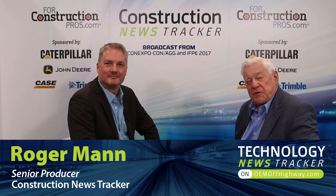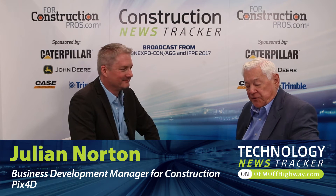For Construction Pros at ConExpo 17, Las Vegas Convention Center is our location. With me now is Julian Norton, Business Development Manager for Construction at Pix4D.